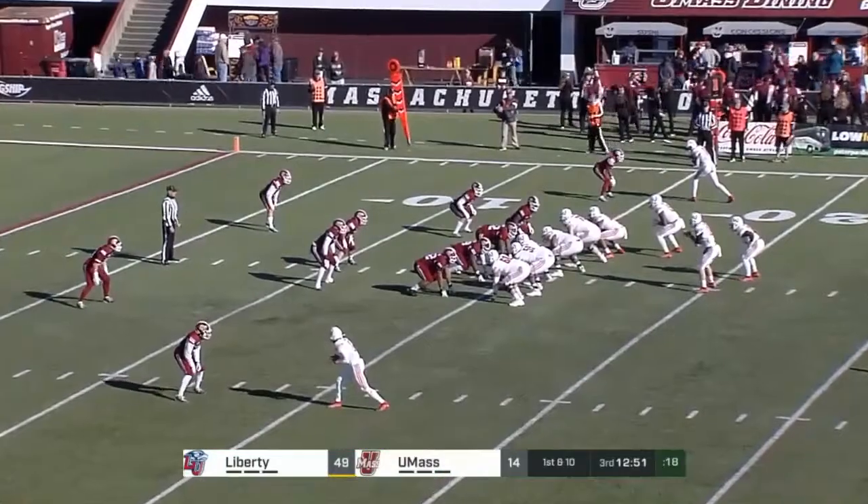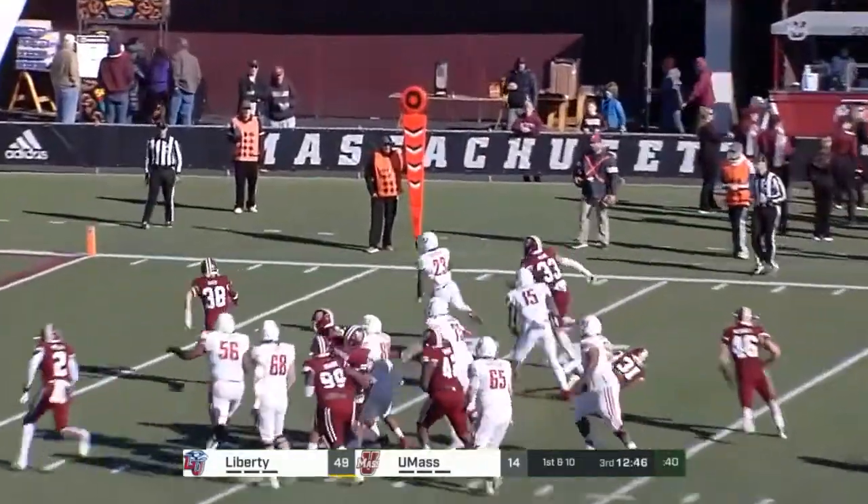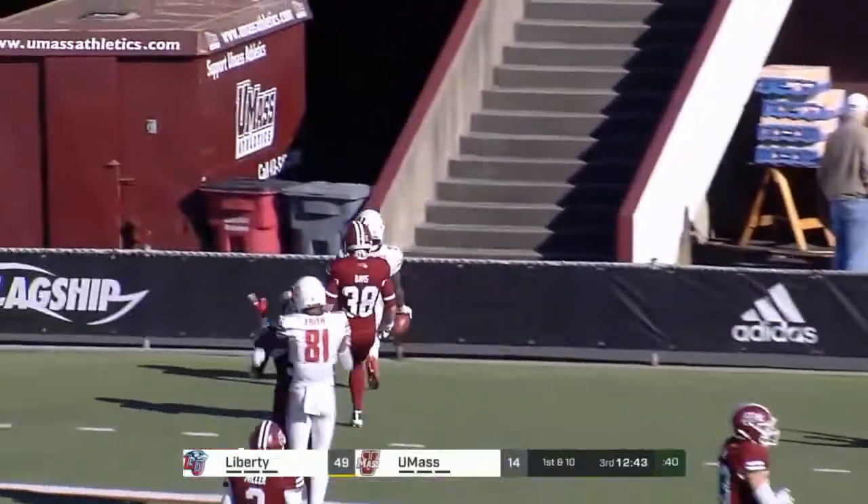Antonio Gandy-Golden on the outside as well, using the big man. Hickson runs through a tackle, Hickson in for the second time today.